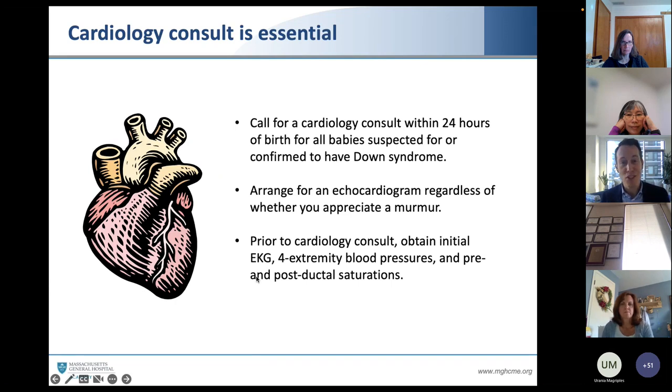Cardiology is essential — I'm preaching to the choir. The recommendation is, whenever resources are available within your hospital, call for a cardiology consult within the first 24 hours of birth for all babies suspected for or confirmed to have Down syndrome. Cardiology will arrange for an echocardiogram regardless of whether you appreciate a murmur. As my cardiology friends have reminded me, if you don't hear a murmur, that either means there are no cardiac defects or there is a big whopping cardiac defect. While waiting, cardiology often likes us to get an initial EKG, extremity blood pressures, and pre- and post-ductal saturations.